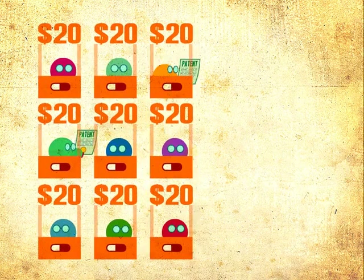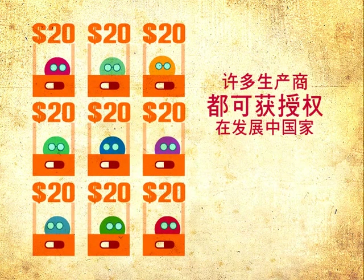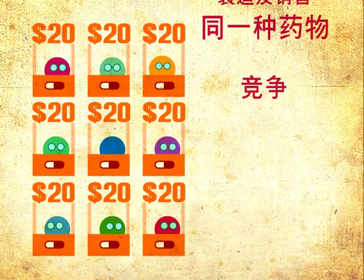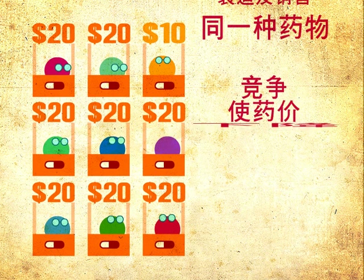Lots of manufacturers are given the right to make and sell the same drug in the developing world. That competition will bring prices down.